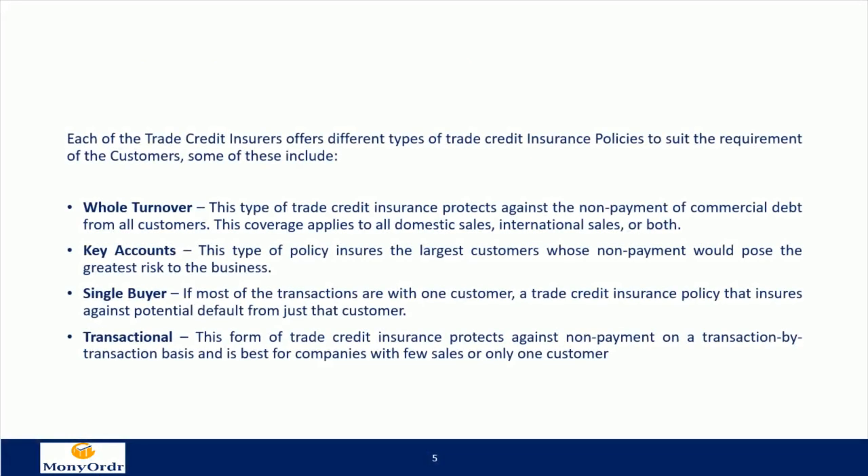Types of policies: each of the trade credit insurers offers different types of trade credit insurance policies to suit the requirements of customers. Whole turnover: this type of trade credit insurance protects against the non-payment of commercial debt from all customers. This coverage applies to all domestic sales, international sales, or both.